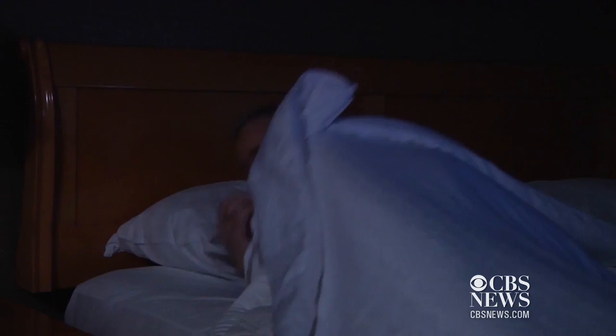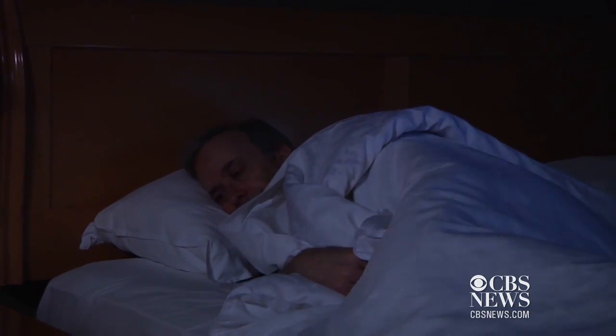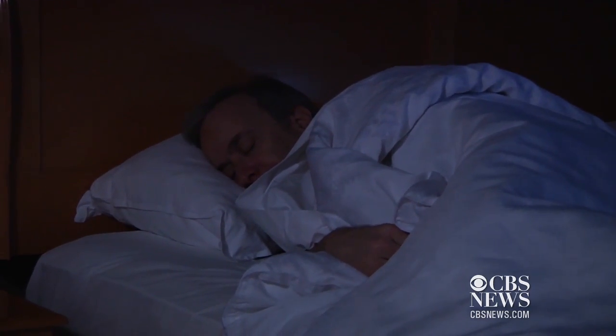Daniel McKee was diagnosed with sleep apnea several years ago. He complained to his doctor of daytime tiredness and was just extremely exhausted throughout the day. Patients with the condition have their upper airway closed during sleep, so they have dangerous pauses in breathing.